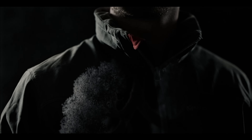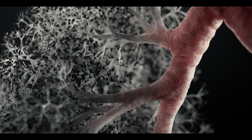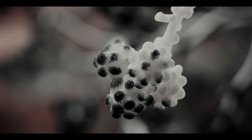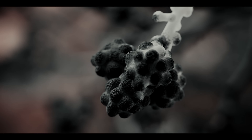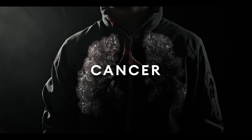Once inside your lungs, ultra-fine particles like silica dust can settle in the air sacs and damage them. Irreparably. The consequences? Shortness of breath, pulmonary fibrosis, or cancer.